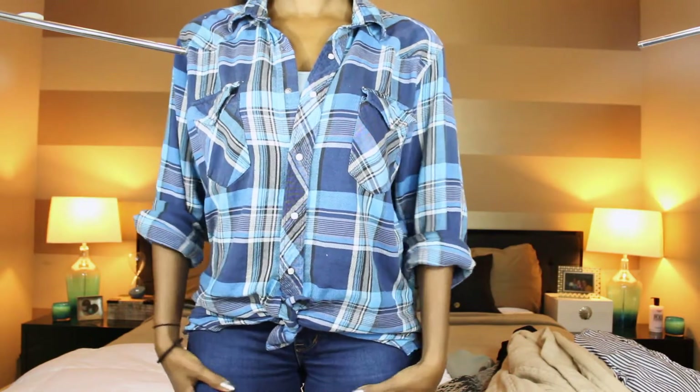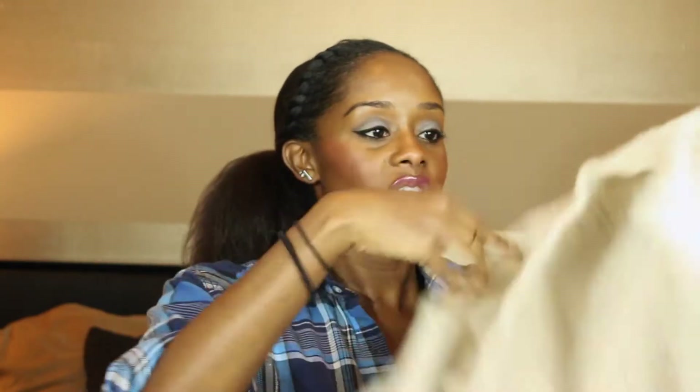I have leggings — jeans — leggings on right now, so I thought that was cool. Let me zoom back in.